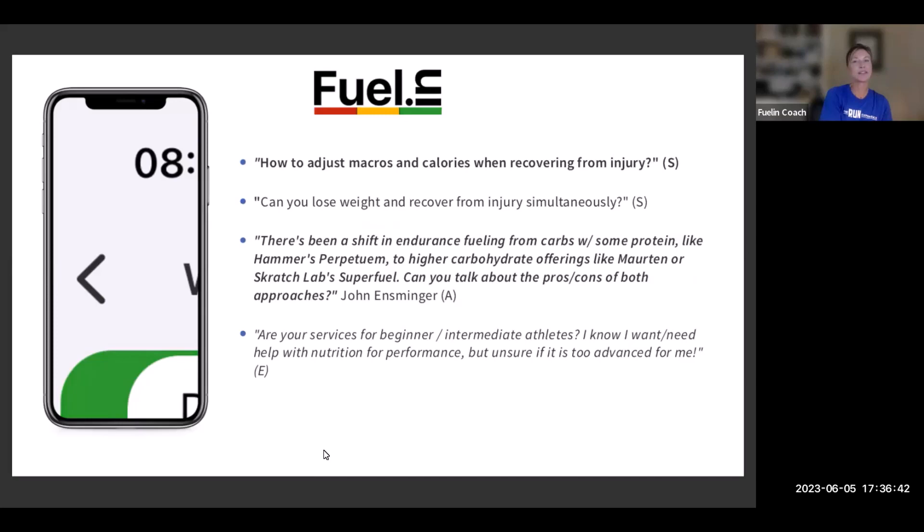This first one is for Scott: how to adjust macros and calories when recovering from an injury. Rehabilitation nutrition and sports nutrition are very similar, with the priority for rehabilitation nutrition being maintenance — ensuring there's no loss of lean muscle mass and certainly no malnutrition occurring. You're just shifting the priority a little towards muscle mass for recovering from injury. In terms of losing fat whilst recovering simultaneously, you need to define a few things, and probably the first is: when did the injury occur?